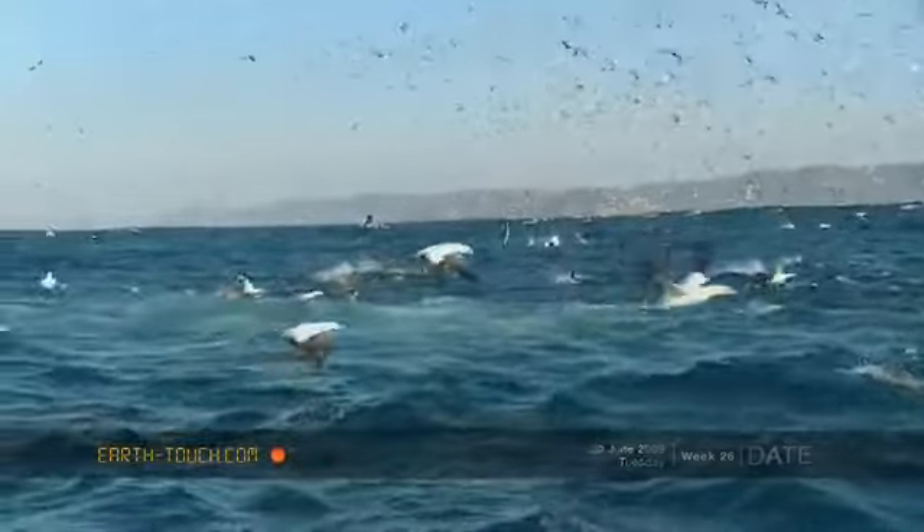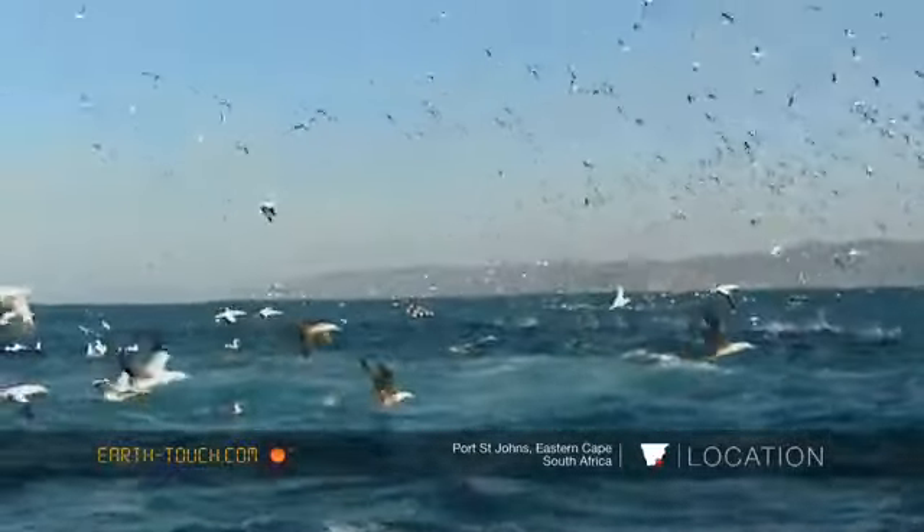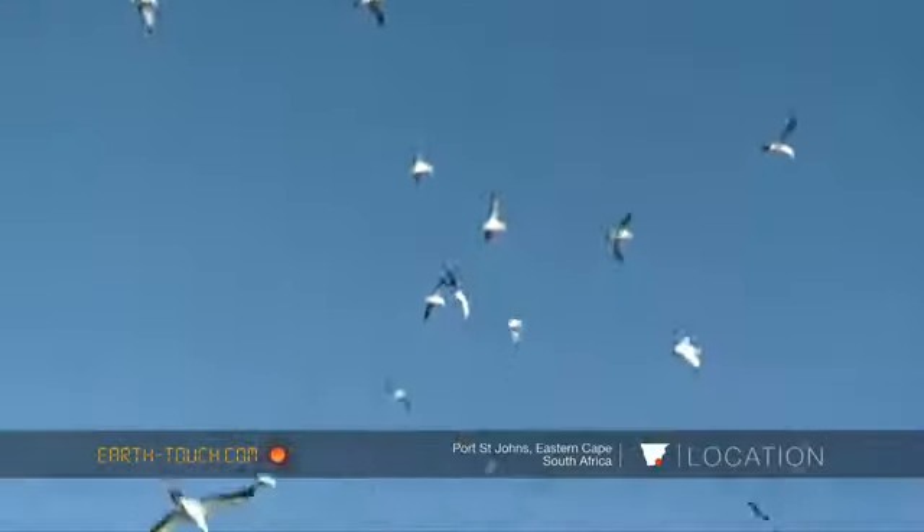Today it's got to go down as one of the best days of my life. We launched nice and early again out of the Port St. Johns river mouth and we found these huge flocks of Cape Gannets.